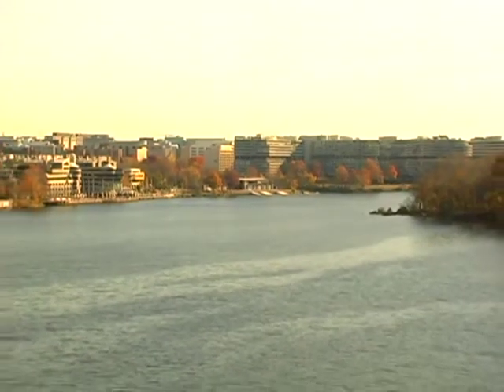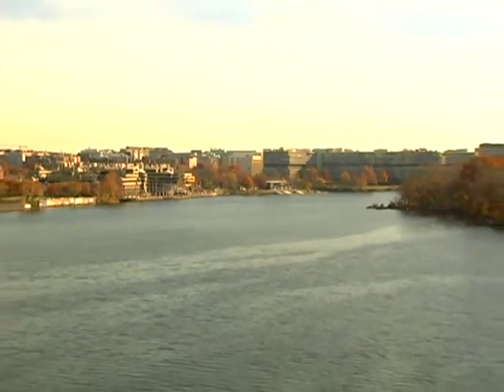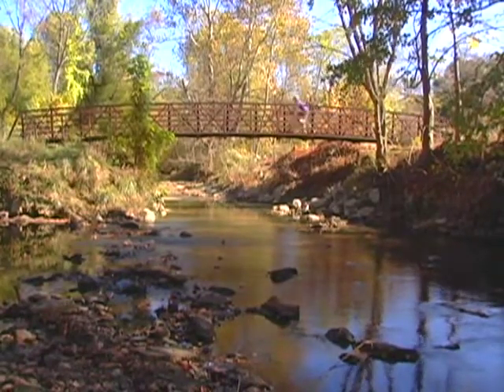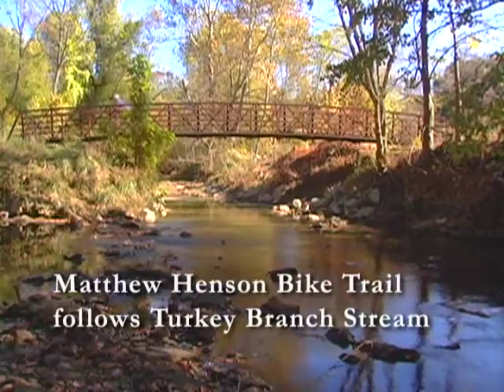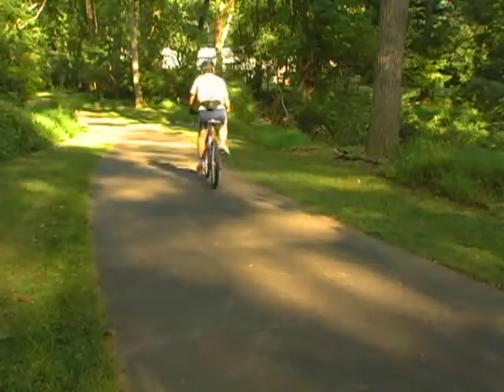There are millions of people that live in this area, and we're all lucky to have places like Rock Creek. We have a stream running by, we have forests and parks to enjoy, all in the middle of a very busy urban area. It's a great place to disconnect and unwind.